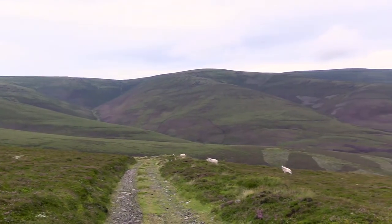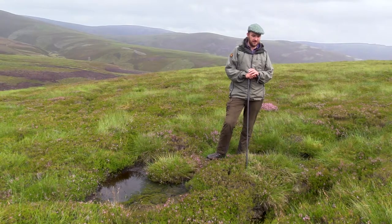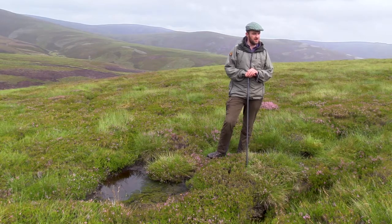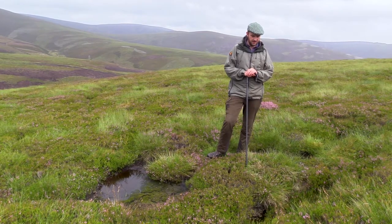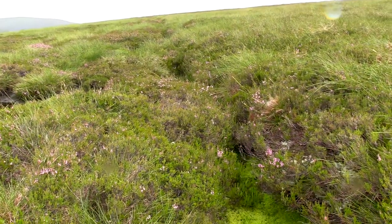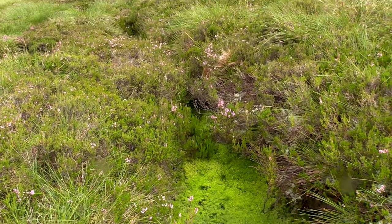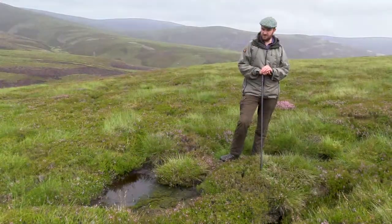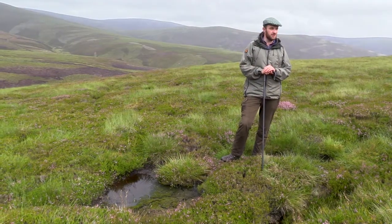We don't want the hill to be drained. A wetter hill is far better for the grouse and every other ground-nesting species we've got here — we want this wet, muggy insect life that sustains them in their younger years. It helps with the vegetation, it helps with the ecology of the hill, the hydrology has improved — we're putting it back to where it should have been really.